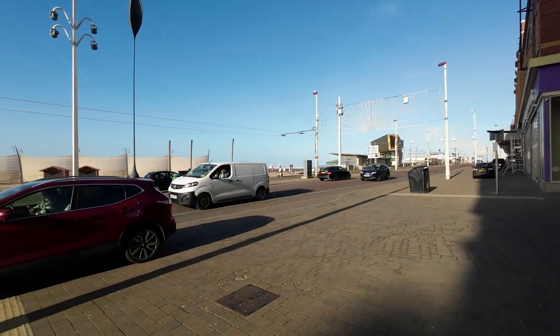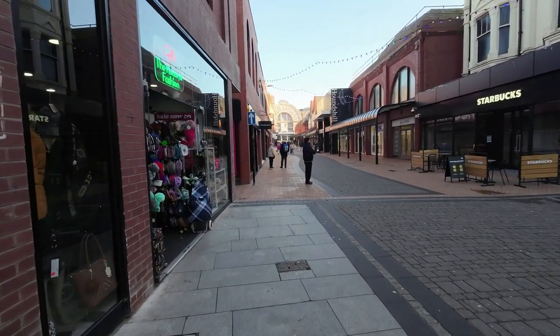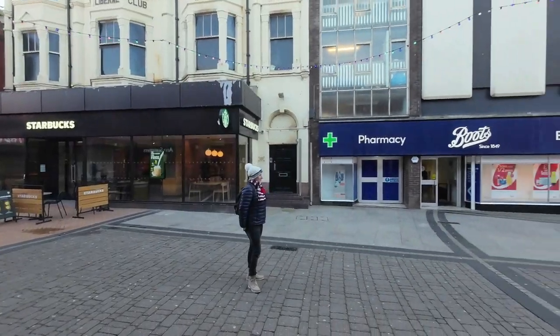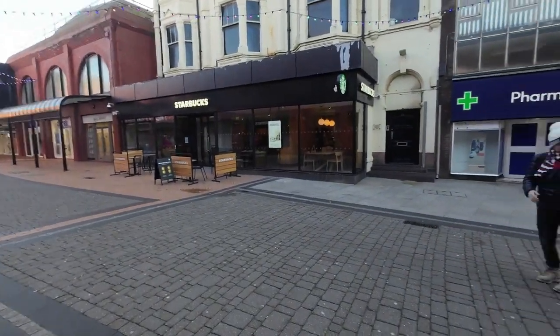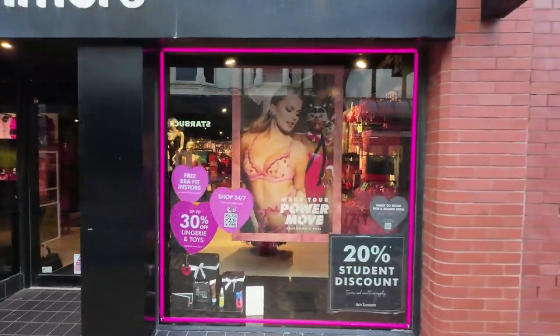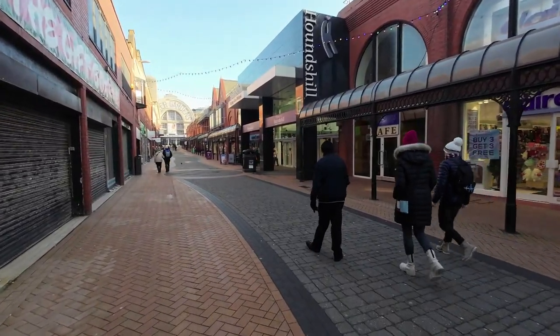Here in the pedestrianized part of Blackpool it looks much nicer than the front. Liberal club, Starbucks - just what you want. My guess is judging by the architecture of this building that used to be a Debenhams - I would say that was definitely a Debenhams. Anyway heading towards Winter Gardens. Hounds Hill - oh, that indoor shopping center - let's have a stroll through there, let's see what it's like.